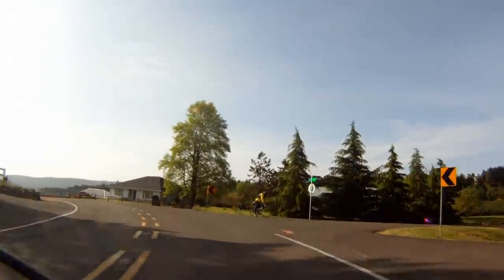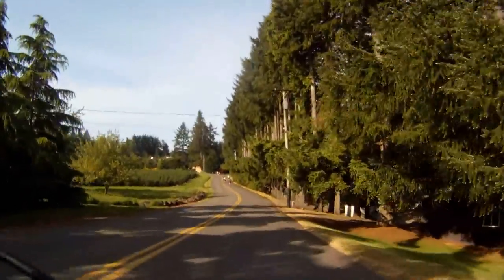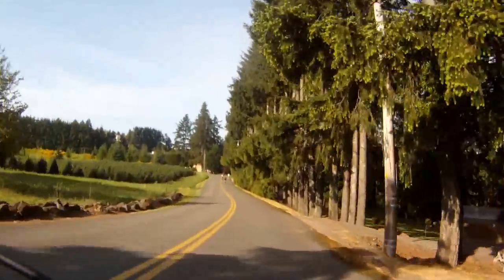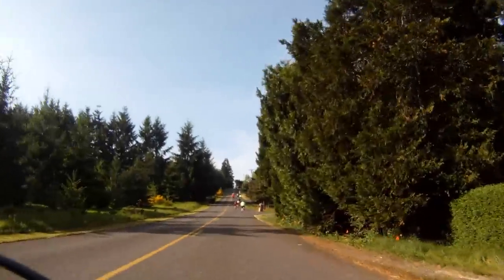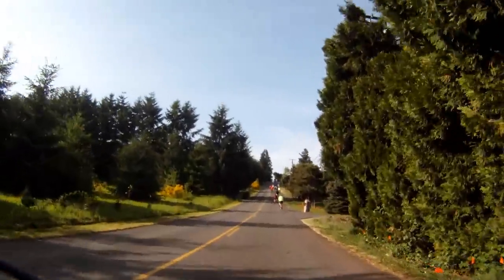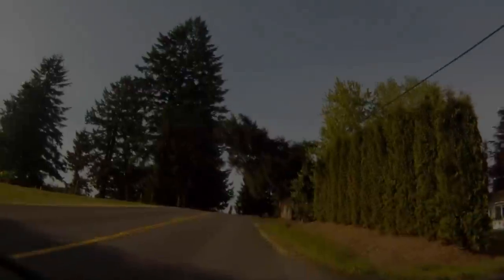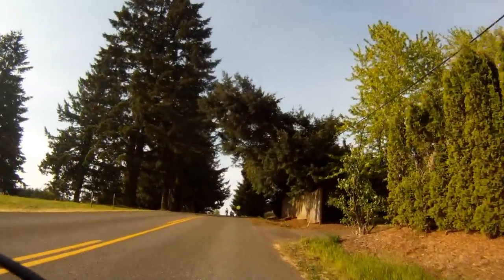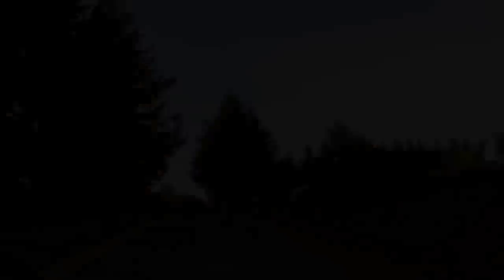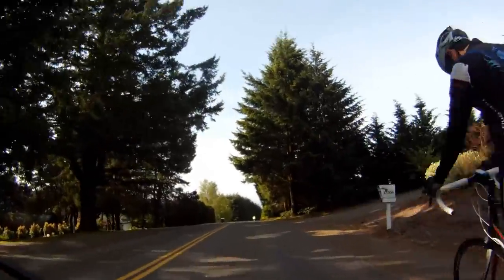Then a quick right onto Leander Road where you want to try to gain some speed, because you're facing the toughest climb of the day. This is a tough, steep little climb topping out at about 19% grade. But don't despair — it's only about 3 tenths of a mile long and 100 feet total elevation gain. And at the top, there's a conveniently located cemetery.